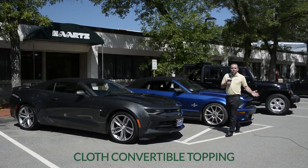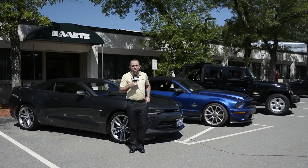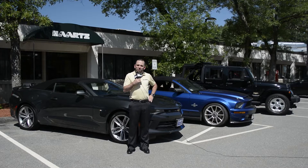Hello, and welcome to the Hartz Corporation, the world's number one producer of automotive convertible topping. Today we're going to show you how Hartz produces their cloth convertible topping products.